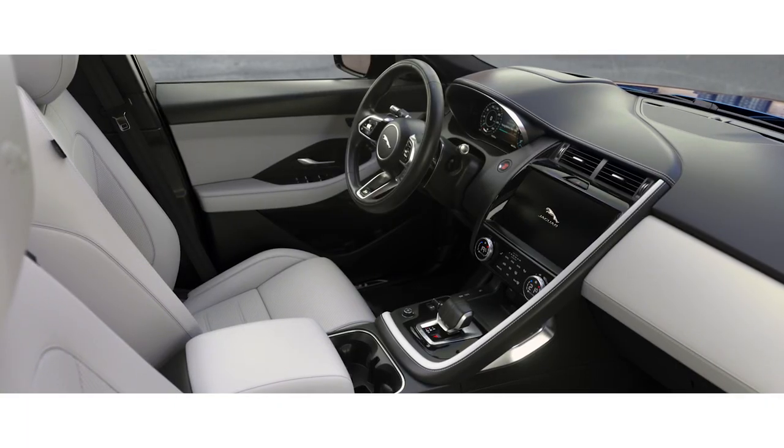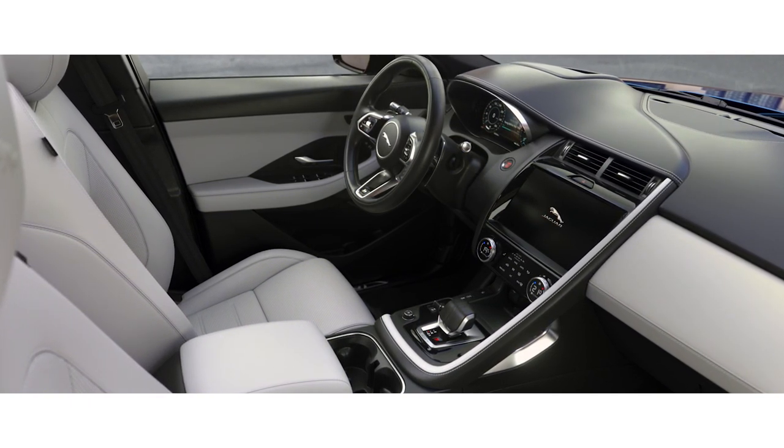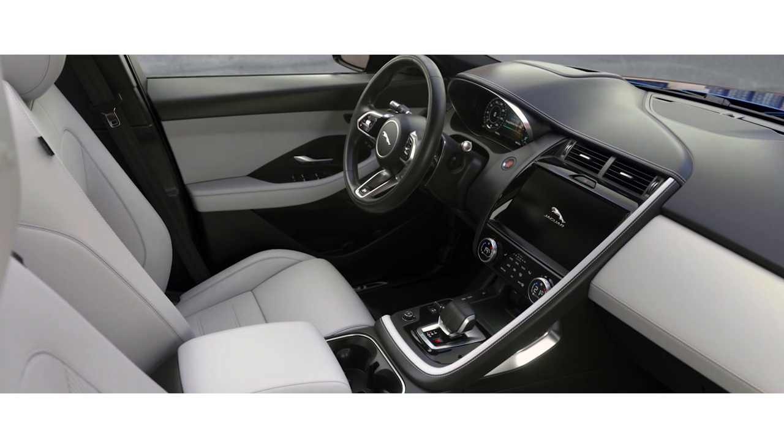The contemporary interior is beautifully crafted. Sumptuous leather, combined with high-quality finishes and chrome accents, work in perfect harmony.